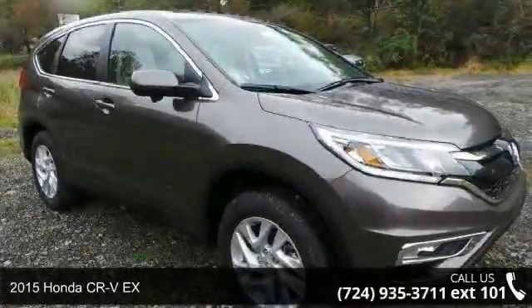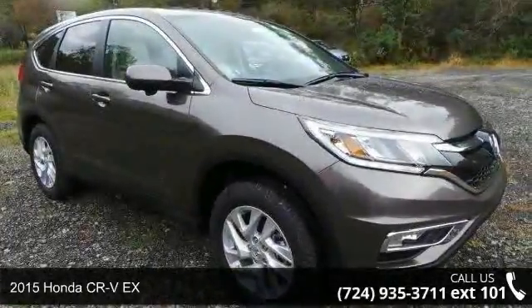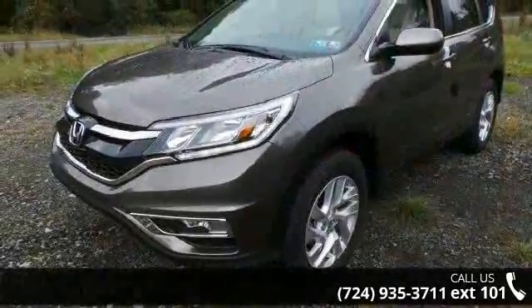Arrive in style with this 2015 Honda CR-VX. If you are looking for a first-rate auto, this one could be yours today.